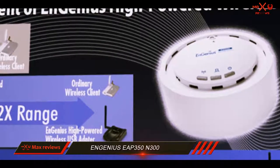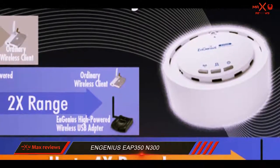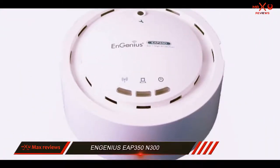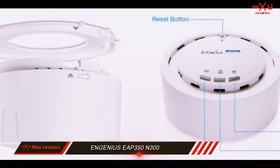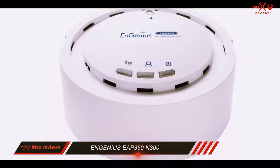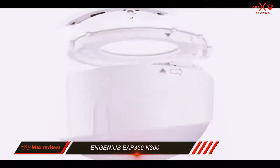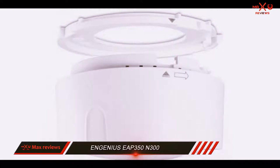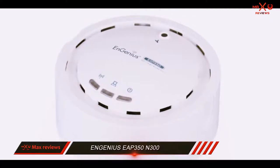The EAP 350 has lots of operation modes including access point, WDS bridge, WDS access point, and universal repeater. As an access point compliant with the latest standard and offering MIMO capabilities, this device can deliver up to 300 megabits per second throughput over wireless. Ingenius focused on improving connectivity capabilities and high performance above all else. The included gigabit ethernet port allows for 10x faster data transfer rates compared to a fast ethernet port, making the EAP 350 ideal for streaming multimedia files including videos, music, and applications.